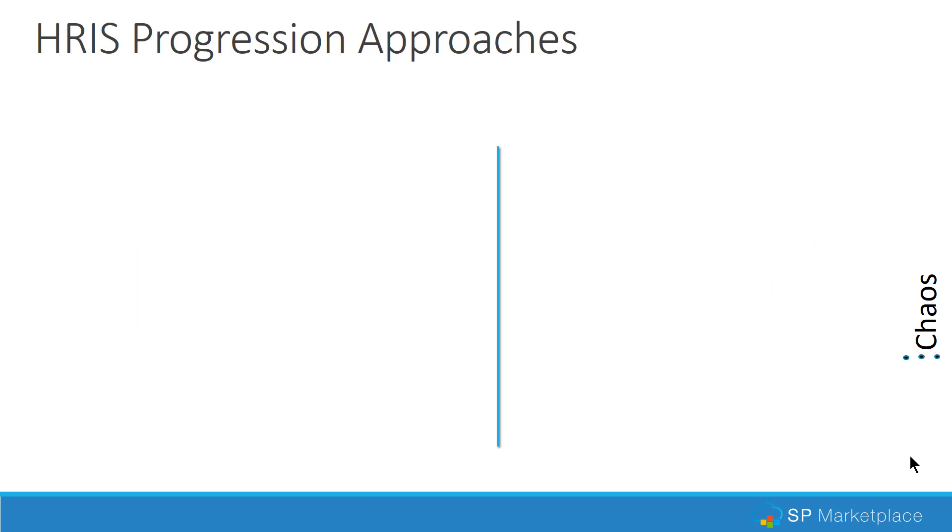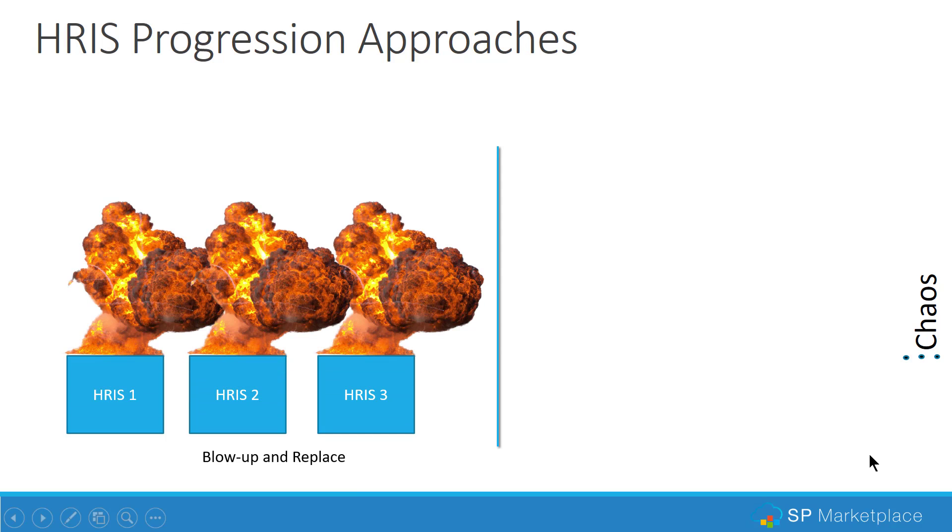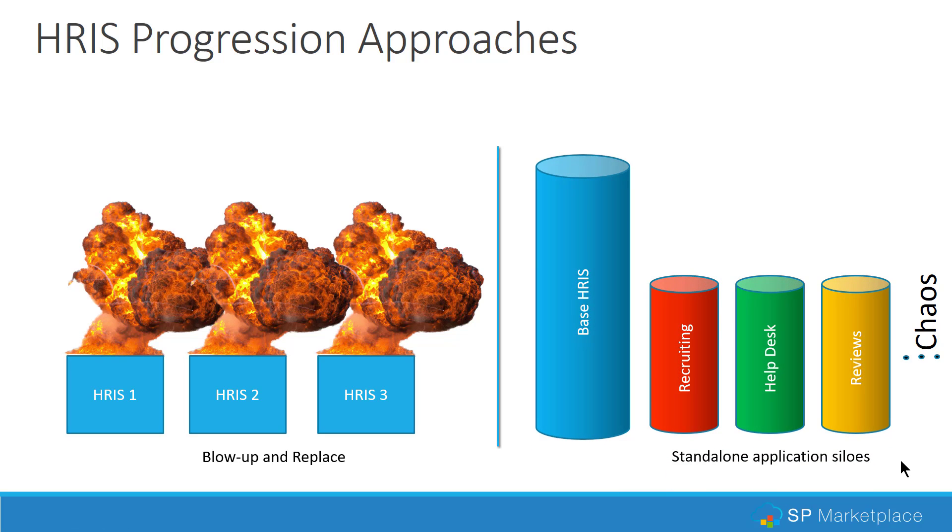In many HR organizations, companies have blown up and replaced many of their HR systems. It's not unusual over the last 10 years to see a company go through three or four HR systems just to bring in new capabilities. Or they'll keep their base legacy HRIS system and add standalone applications, which creates silos of information, multiple employee records, and duplication across components like recruiting, a help desk, or performance reviews — leading to real chaos of siloed applications.